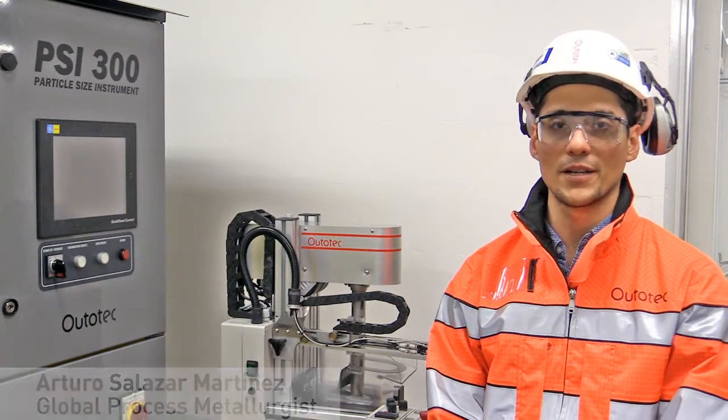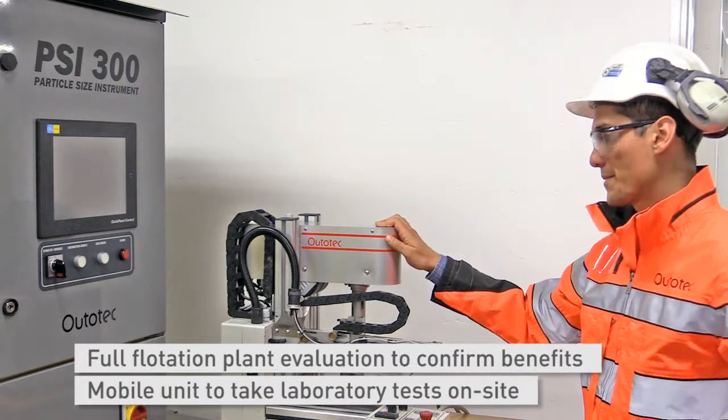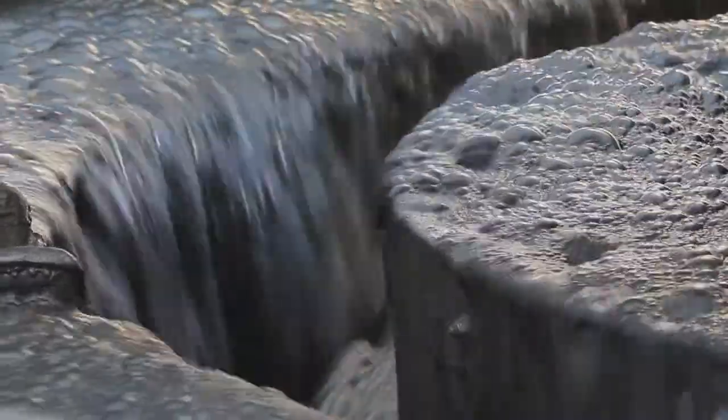Metallurgical sampling and laboratory tests are crucial steps to understand the flotation process performance and to evaluate the improvement potential. Here at Autotech we have developed a mobile lab cell which allows us to perform laboratory flotation tests right there at the mine site.